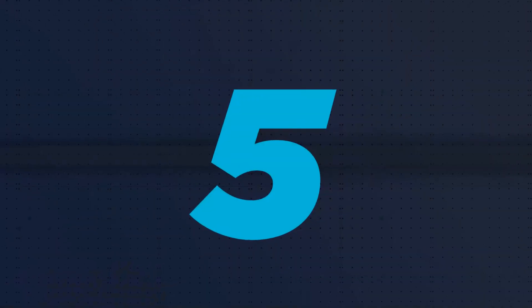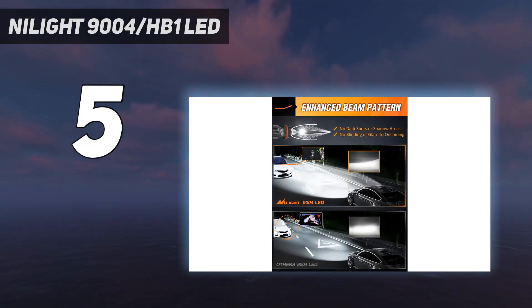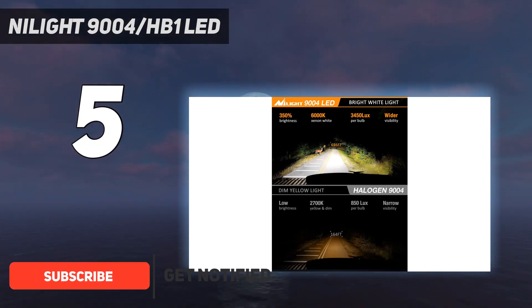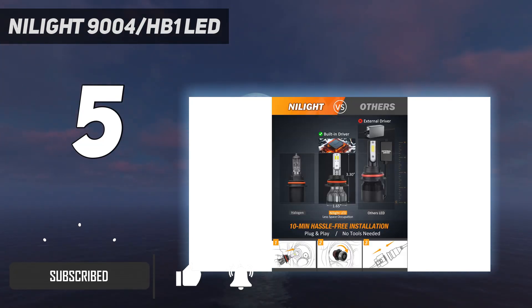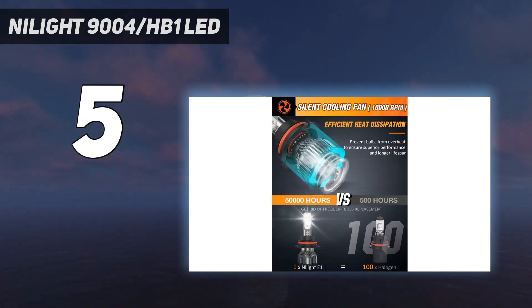Starting at number 5: Nylight 9004/HB1 LED. The Nylight 9004 LED headlight bulbs high/low enhances super focused beam pattern for optimal light shape and clearer visibility, no dark spots or shadow areas, no blinding or glare to oncoming drivers, avoiding scattered light problems to ensure safety.